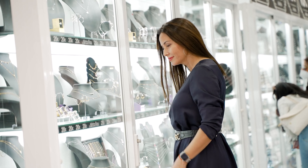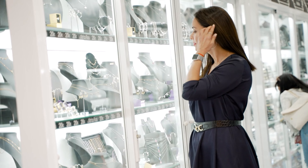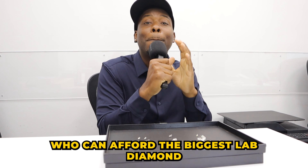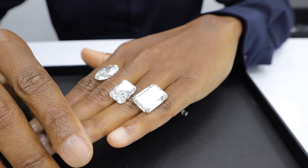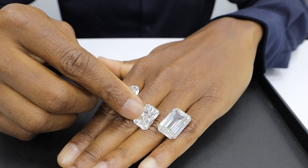Coming through the doors of these sophisticated places soon will be 30 carats, 10 carats, 5 carats. In the future, the race of lab diamonds is going to be about who can afford the biggest lab diamond. Watch this video — let me explain these diamonds to you, and call me, because I have access to some of the biggest lab diamonds in the world.